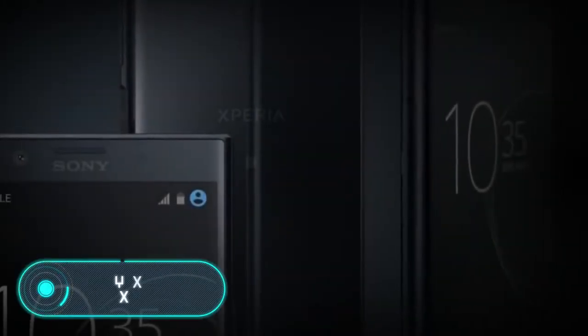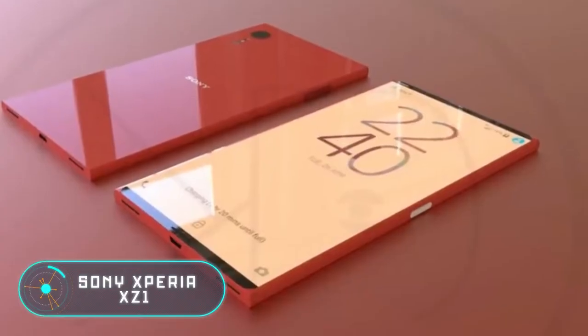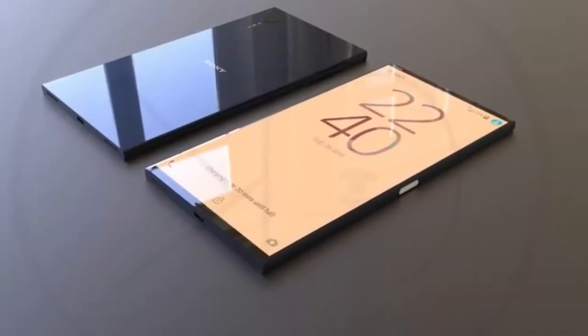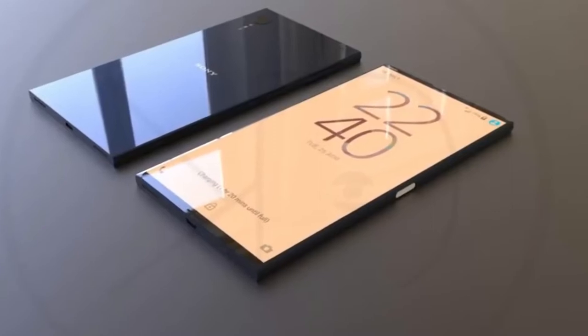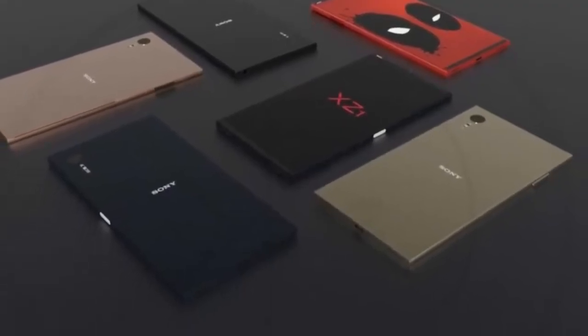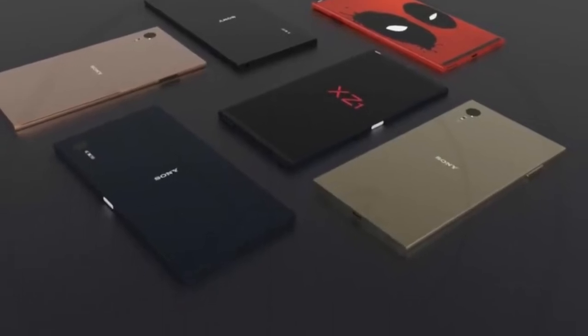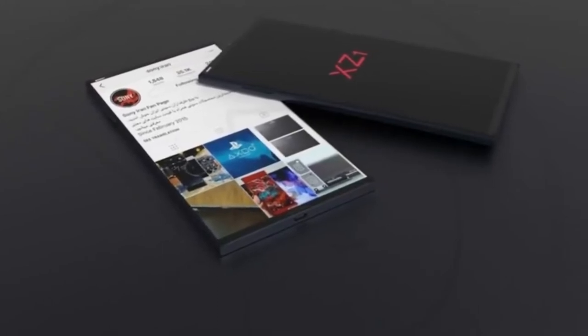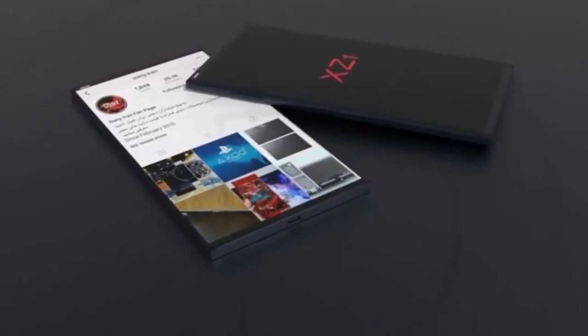Sony Xperia XZ1. This device is small but surprisingly powerful. The main features of this device are a 19-megapixel camera and a built-in memory chip that stores a huge amount of data, allowing you to shoot slow-motion videos at a rate of 960 frames per second. In addition, the XZ1 makes great recordings, keeping clear sound even in the noisiest places, for example at a concert.